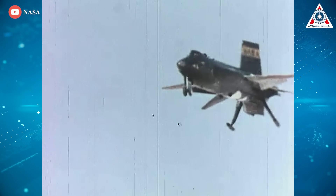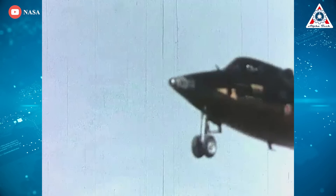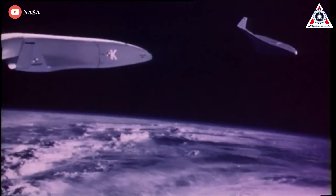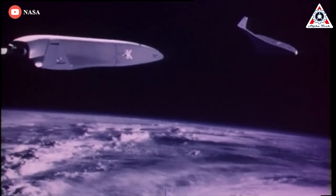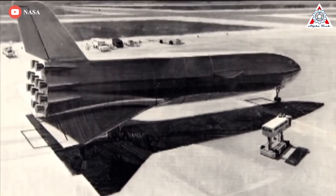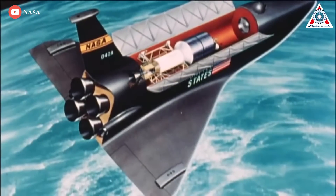Iconel X withstood the 1,300-degree Fahrenheit temperatures that occurred during hypersonic flight and re-entry. The original design of the space shuttle in 1970 was a very scaled-up version of the X-15. They knew it would work because the X-15 was successful, but it had a problem — it was costly to build, especially since the space race was over.